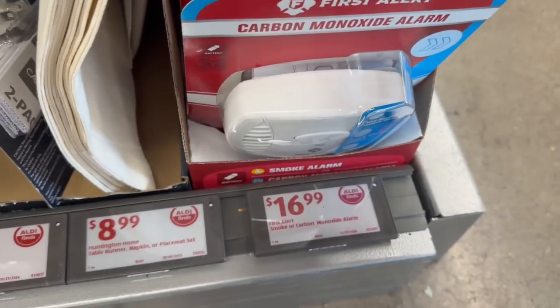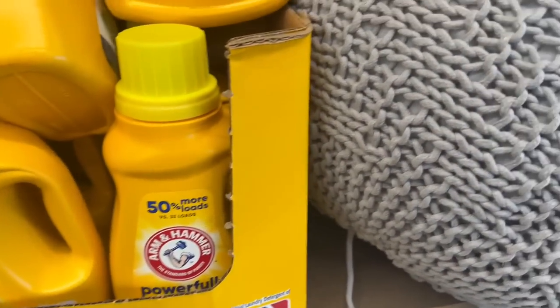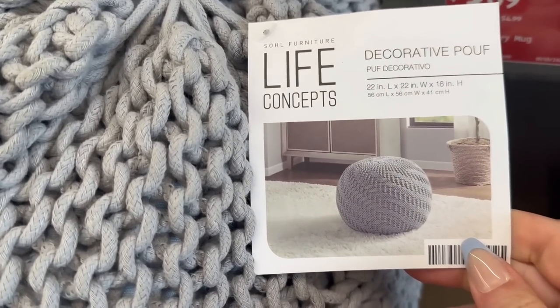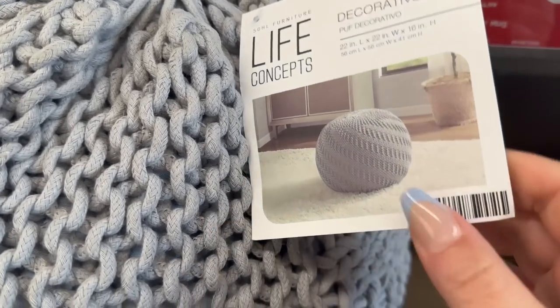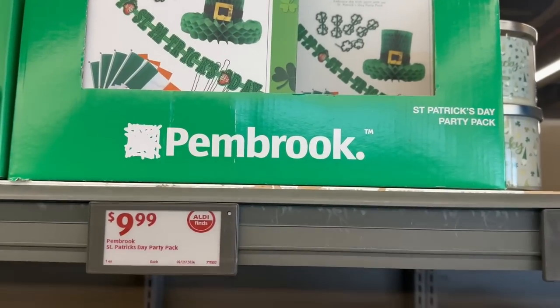Look at how cool this is — what is this? A big poof decoration! It's 22 inches in length, 22 inches in width, and 16 inches in height. You also have St. Patrick's Day party packs for $9.99.